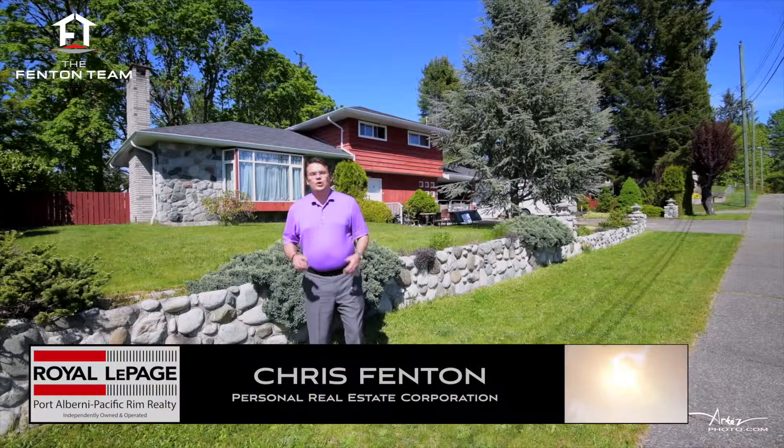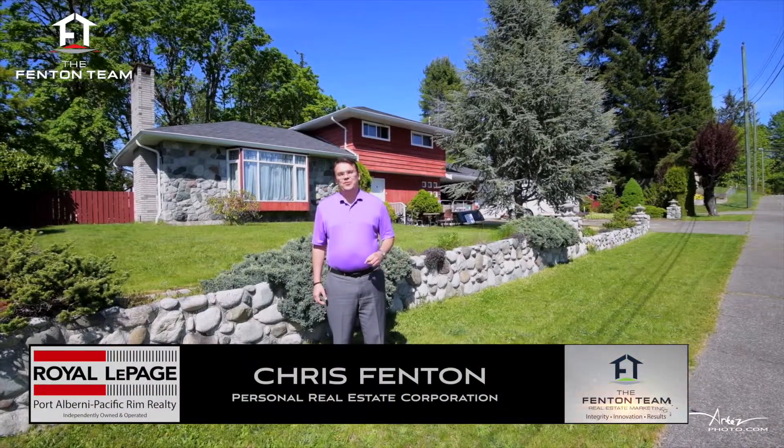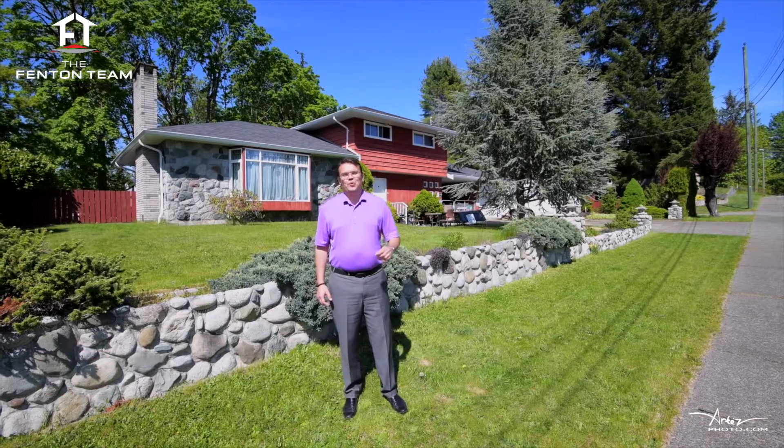Hello, I'm Chris Fenton with the Fenton team at Royal LePage, and I'm honoured to bring you on a tour of this special home and property at 4313 Alderwood Drive here in Port Alberni, BC.